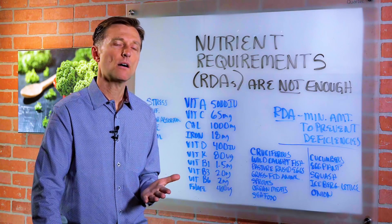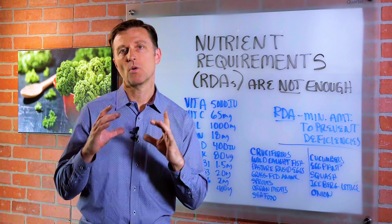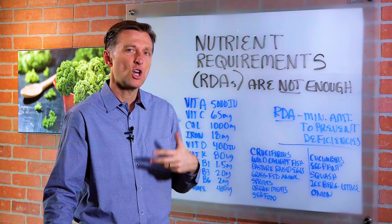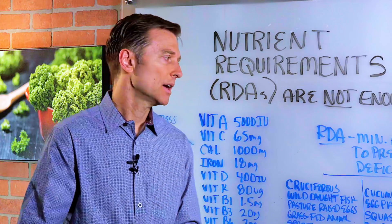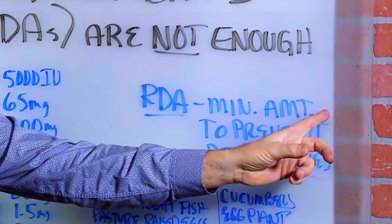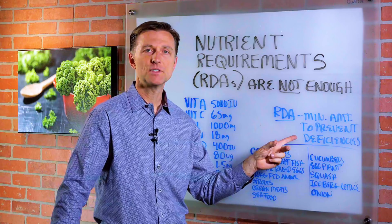In this video, I wanted to talk about something called RDAs, which are the nutrient requirements that we need. A lot of people have heard about them, but don't know what that means. I wanted to bring up your awareness on the fact that an RDA is really a minimum requirement — a bare minimum requirement to prevent a deficiency disease.